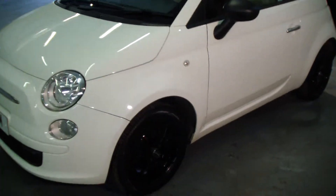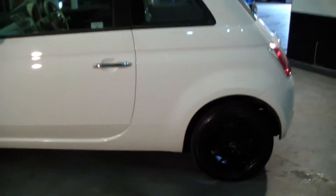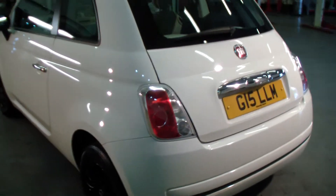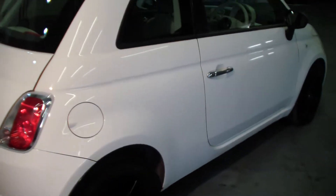This one does have the upgraded alloy wheels in black, which sets off really nicely being a white car. This car's in fantastic condition — only 25,000 miles — and it has full service history.